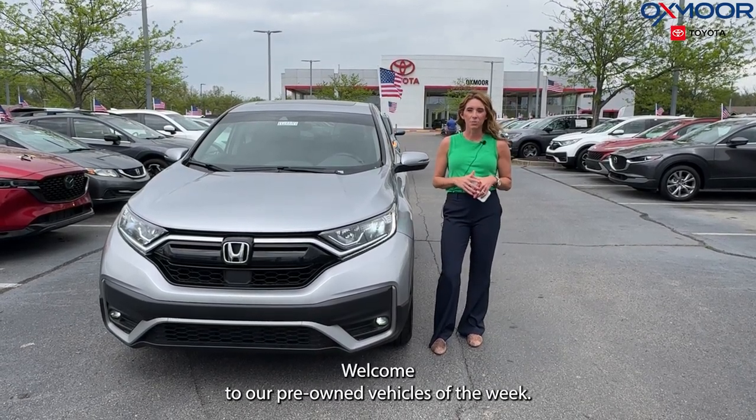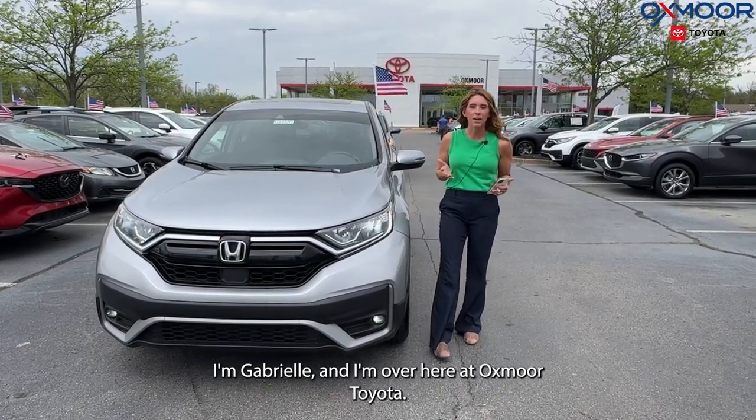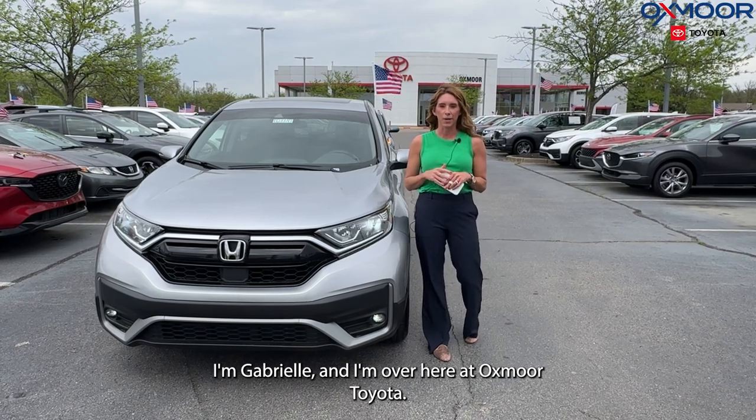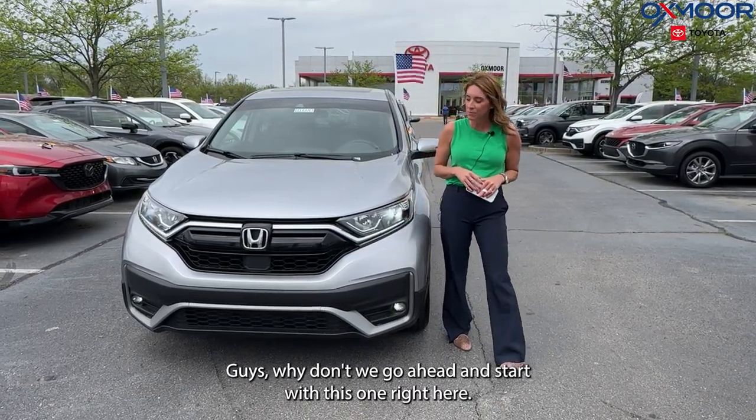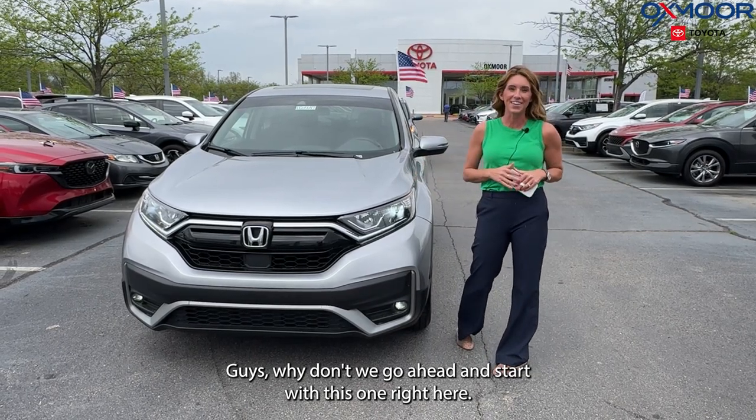Hello everyone. Welcome to our pre-owned vehicles of the week. I'm Gabrielle and I'm over here at Oxmoor Toyota. We're going to be featuring two pre-owned Honda vehicles. Why don't we go ahead and start with this one right here.